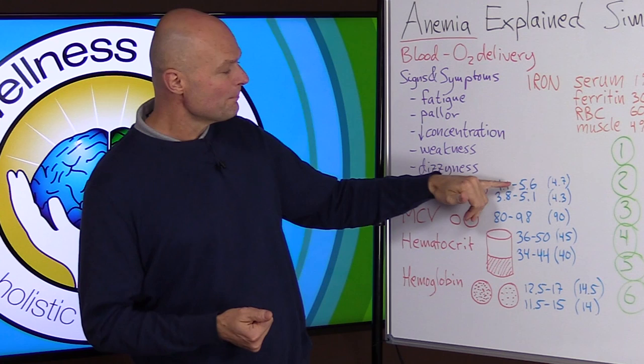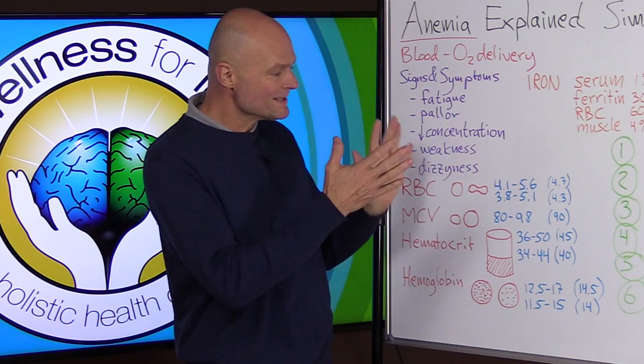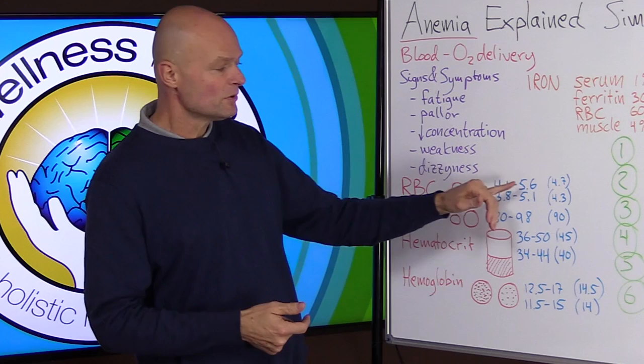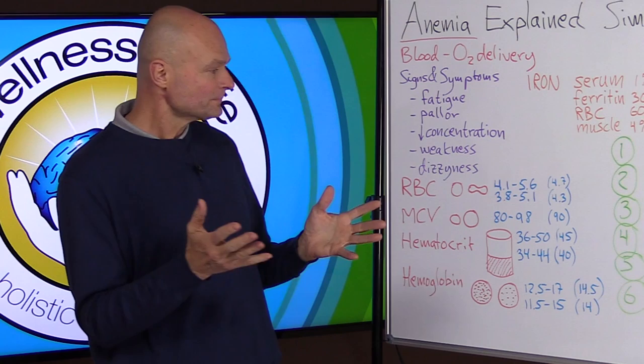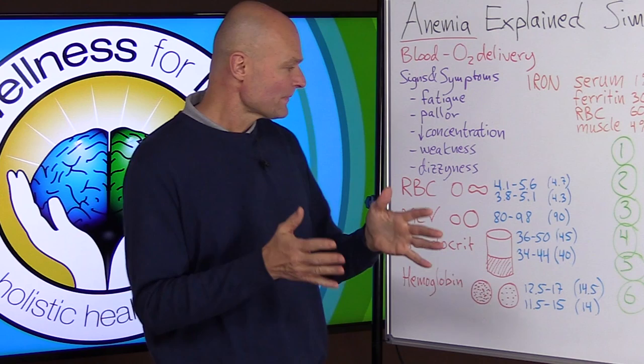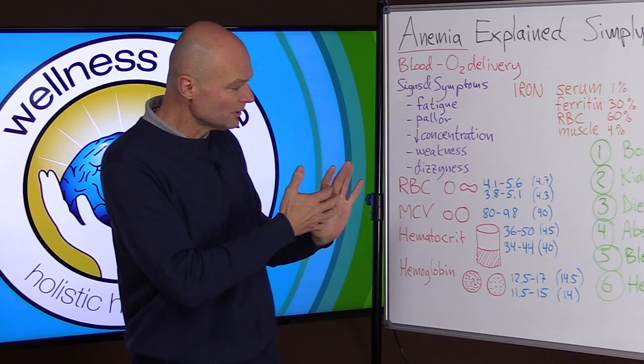Men have a little bit more of all these values than women. The normal range for men is 4.1 to 5.6 — that's almost a 30 percent difference from upper to lower. The sweet spot for a man is around 4.7 give or take, but by the time you're down to 4.1 you're already borderline anemic. For women the range is 3.8 to 5.1 and the sweet spot is about 4.3.